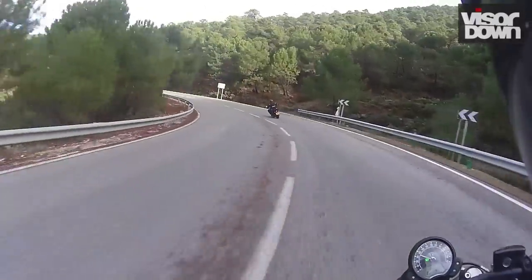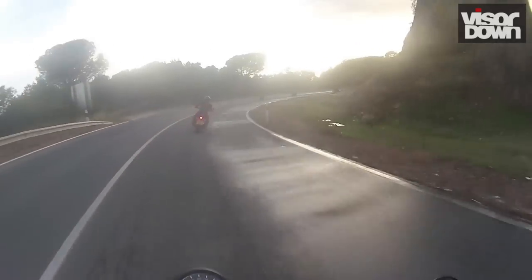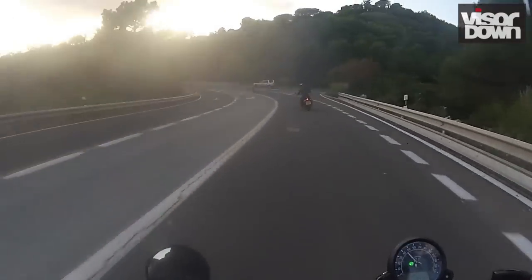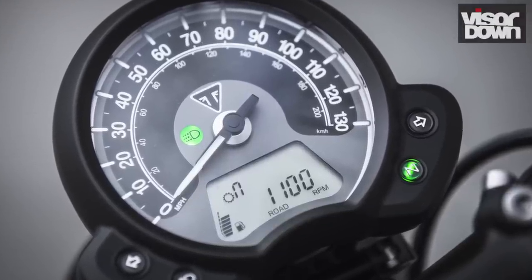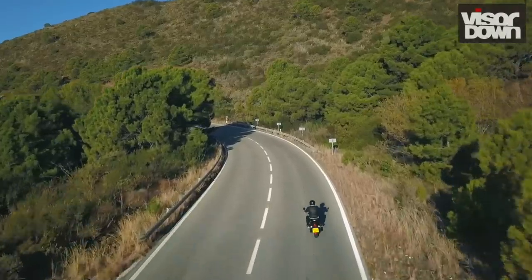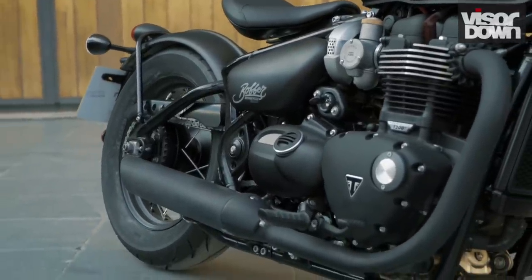A snap of the throttle releases an immediate burst of acceleration from right down in the range, enough to quickly fire you past whatever is getting in your way. More 'punch' would be a better description for this version of the parallel twin than 'high-torque'. Among the information shown on the small digital display under the analogue speedometer is a numerical rev counter — but just don't worry about that. Instead, just change up for more of the same meaty low-range punch, delivered with a nice aggressive rumble from the exhaust.